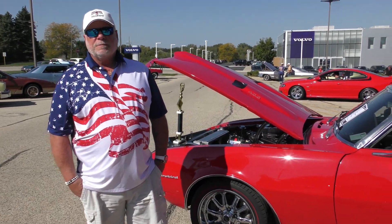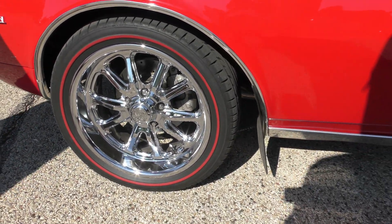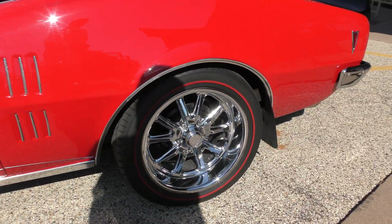So those rims — you put all this brake on all the way around or just in the front? It's got discs on the front and drums on the back. These are 17-inch rims.